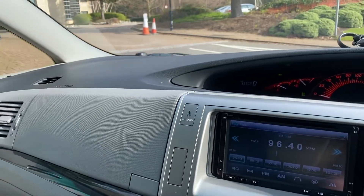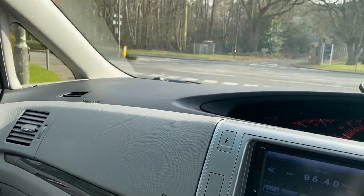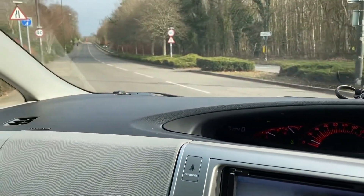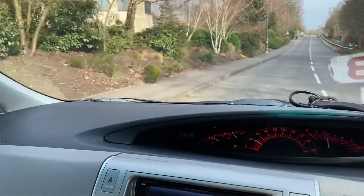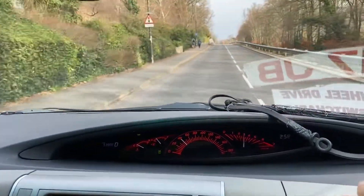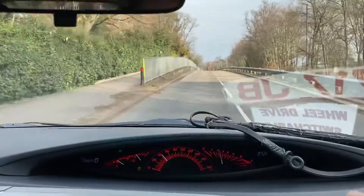Very quiet car — you can hardly hear the engine. No squeaks or rattles, apart from the seat clicking back into place there. Doors automatically lock as you go down the road. It's got some go in it, it wants to get up and go. This is the S Edition so it has slightly bigger alloys.